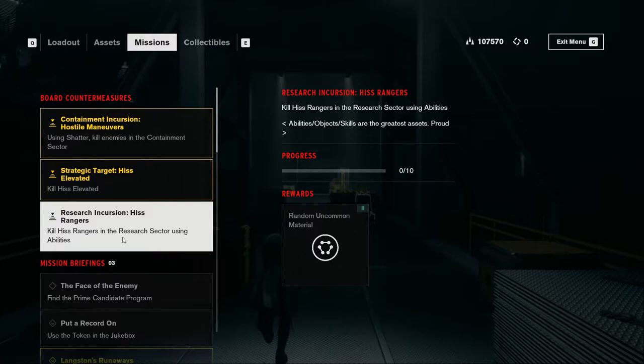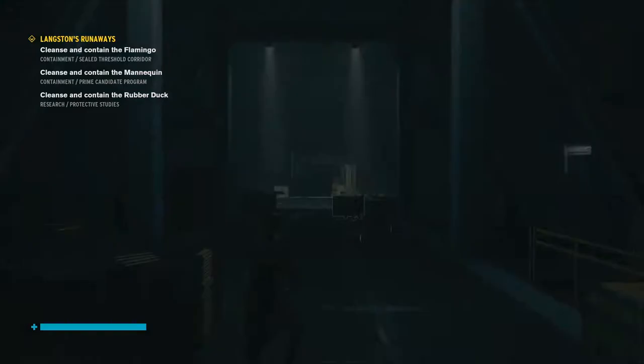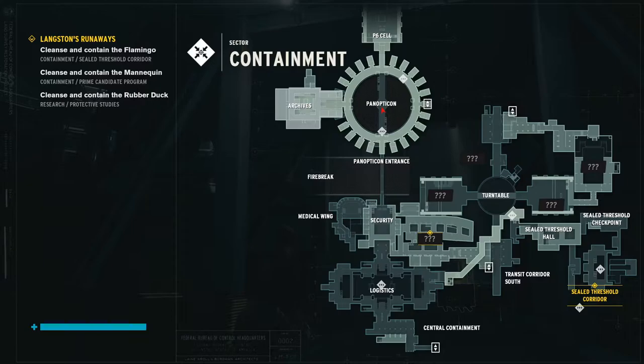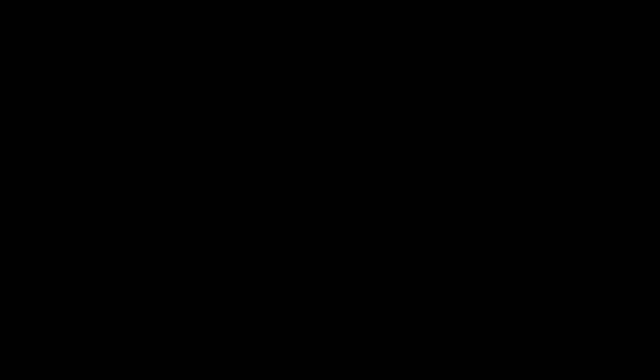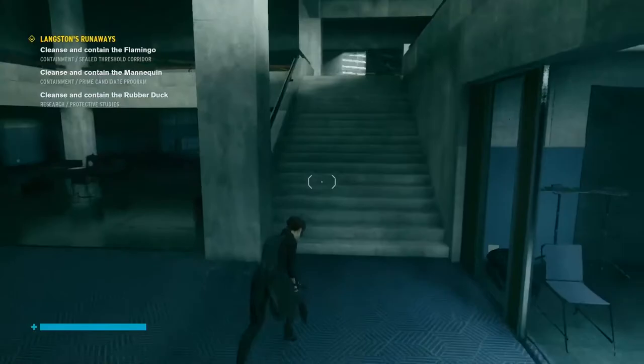Good old shotgun here. We'll get two of them, but then afterwards we are actually going to go work on the main mission. We are going to go to the Shield Threshold Corridor. I don't know why I can't talk today — I think it's just because I am just bleh right now.